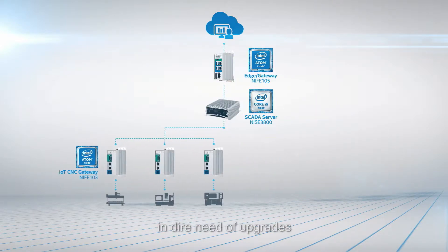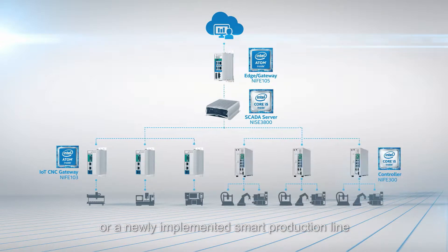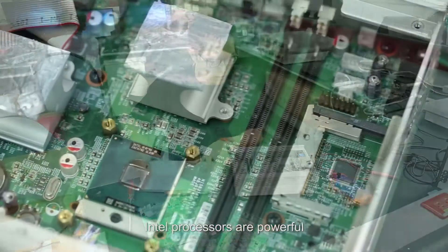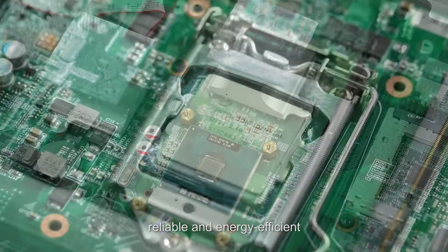Whether it's a traditional production line in dire need of upgrades or a newly implemented smart production line, you could always find the best solution at Nexcom. Intel processors are powerful, reliable, and energy efficient.